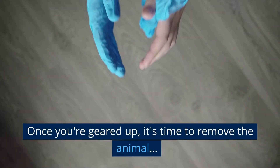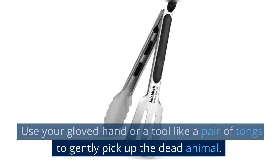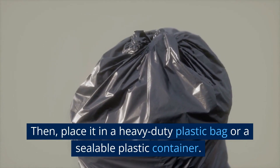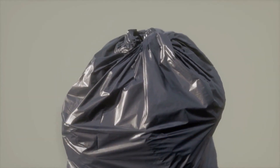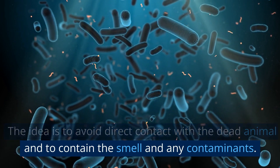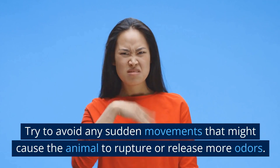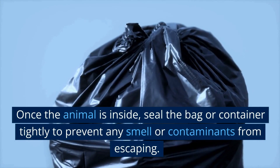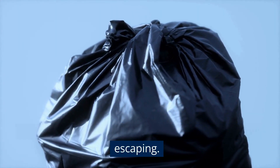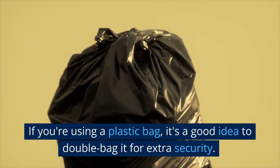Once you're geared up, it's time to remove the animal. Use your gloved hand or a tool like a pair of tongs to gently pick up the dead animal. Then, place it in a heavy-duty plastic bag or a sealable plastic container to avoid direct contact and contain the smell and any contaminants. Try to avoid any sudden movements that might cause the animal to rupture or release more odors. Once the animal is inside, seal the bag or container tightly. If you're using a plastic bag, it's a good idea to double bag it for extra security.